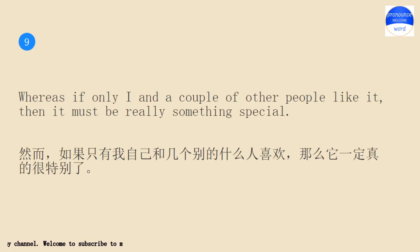Whereas if only I and a couple of other people like it, then it must be really something special.